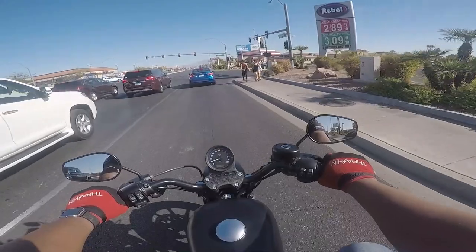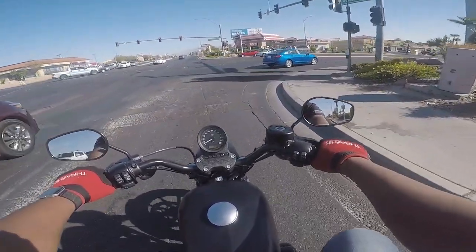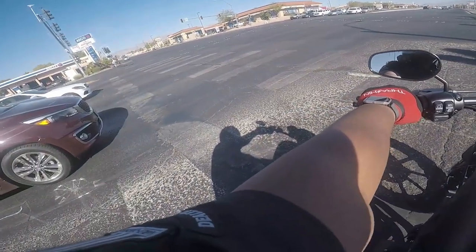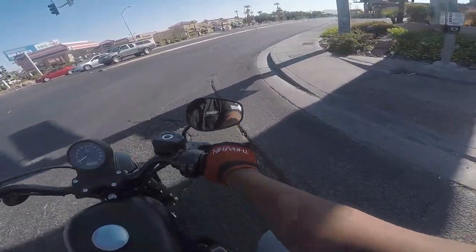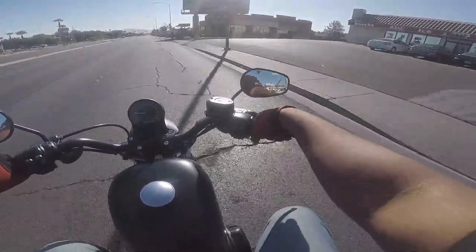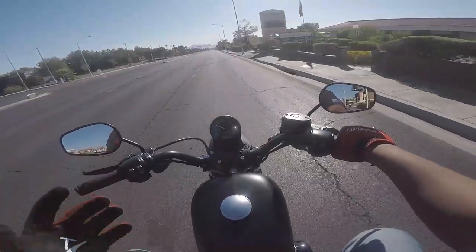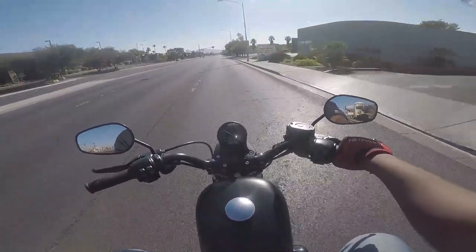Aesthetically, I think the Iron 1200 has the better looks. But it's not like my hips are hurting right off the bat — they're still very light and very nimble.